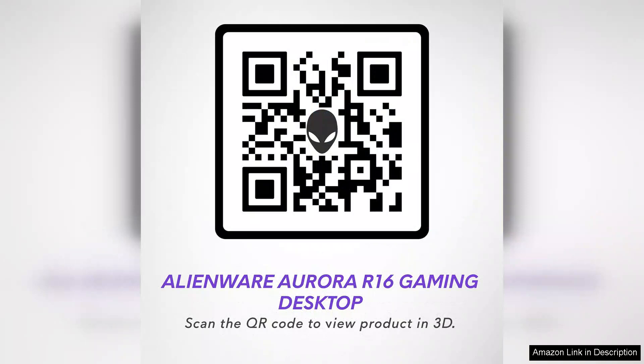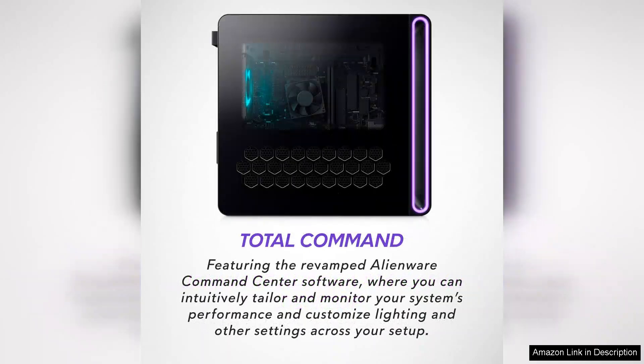The design of the Aurora R16 is sleek and futuristic, embodying the signature Alienware aesthetic. It features customizable RGB lighting that allows gamers to personalize their setup, creating an immersive atmosphere.